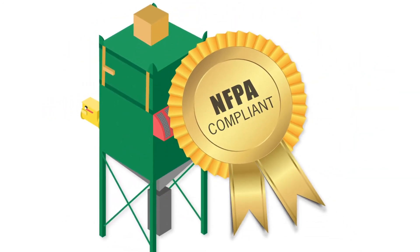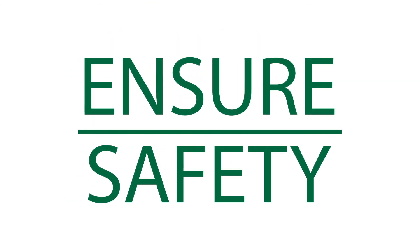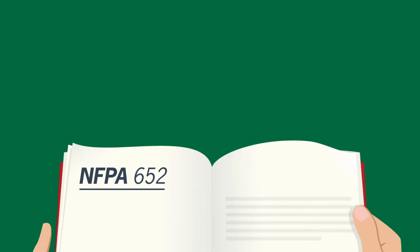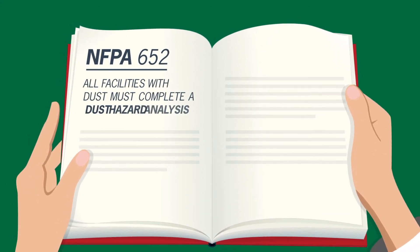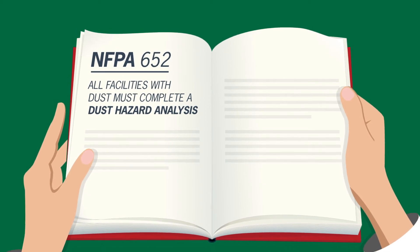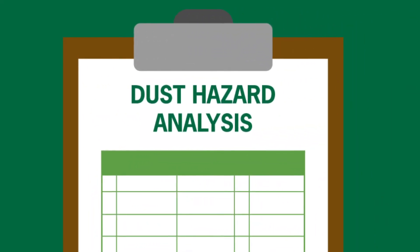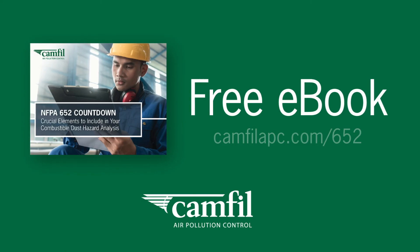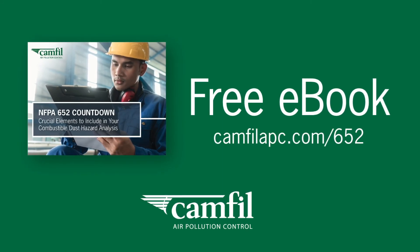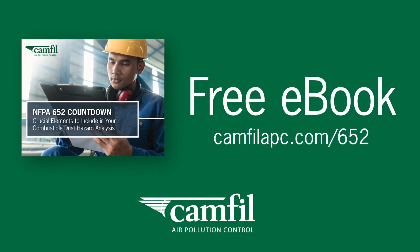An NFPA compliant dust collection system will ensure that your people and facility are safe. In fact, the NFPA 652 standard requires that all facilities that produce or handle combustible dust complete a dust hazard analysis, or DHA, or risk OSHA fines. Your next step is to find out if your facility is required to complete a DHA. Visit camphillapc.com/652 to get a free ebook about NFPA 652 and DHA requirements.